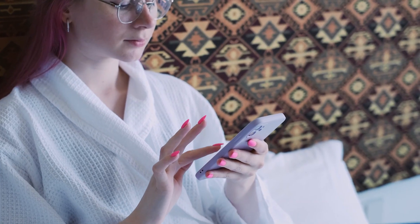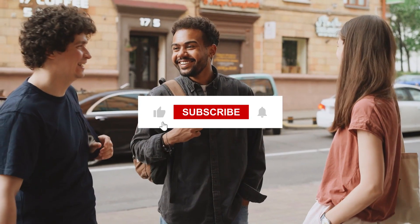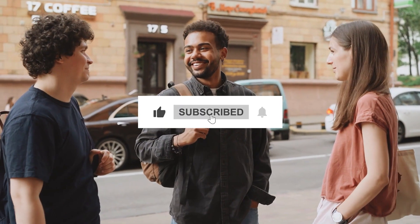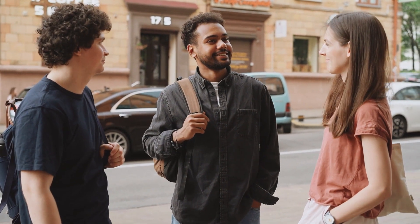Do you want one of these gadgets? Check out the descriptions for the product links. Make sure you like this video, subscribe to our channel, and press the notification bell so you don't miss any future updates. See you in another video.